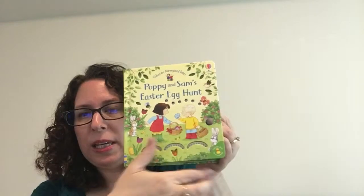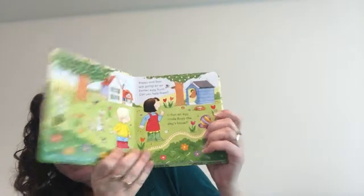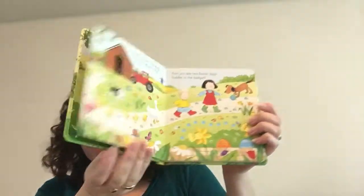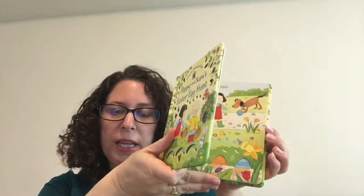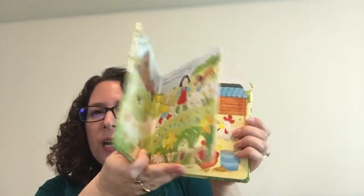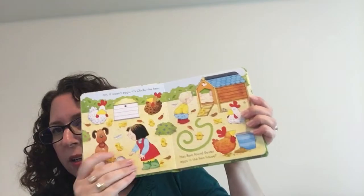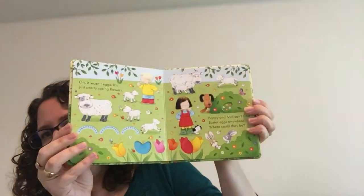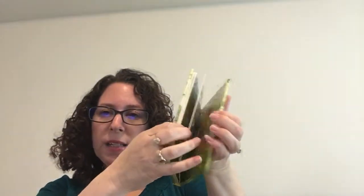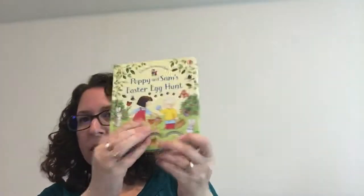It has lots of these little peek-throughs and finger trails, and it basically tells the story of Poppy and Sam, who are in several of our other books like The Farmyard Tales, Noisy Train, and Animal Hide-and-Seek. It tells the story of them trying to find these Easter eggs, and it has these little 'can you find two of this' or 'can you find this animal' throughout it. This is a great, sturdy book and it's $9.99, so it's a great deal.